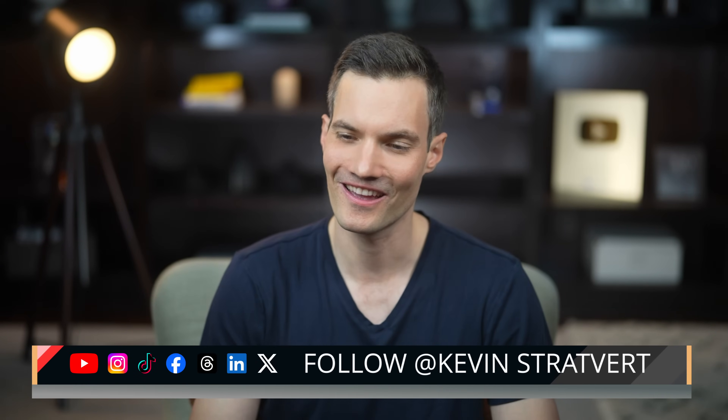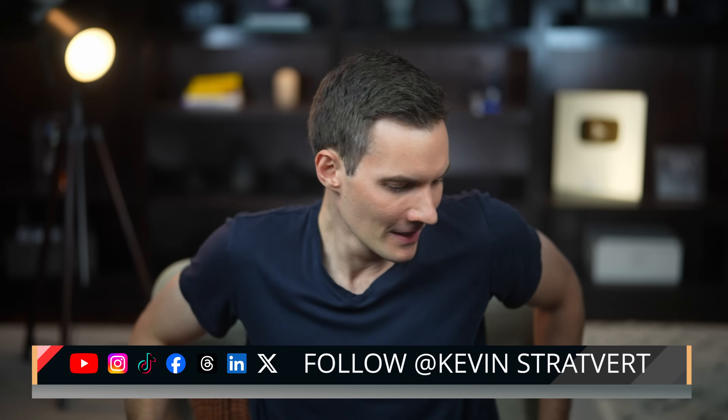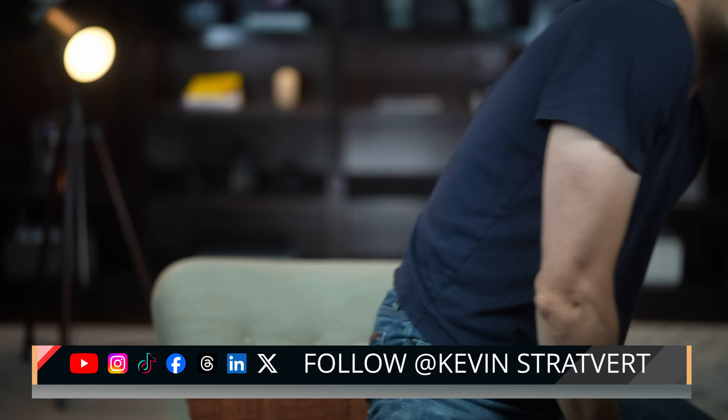That's a quick look at what's new in Microsoft Edge with Copilot mode. If you want to try it yourself, check out the link down below in the description or the pinned comment. I think that's Instacart with my groceries — so please consider subscribing, and I'll see you in the next one.